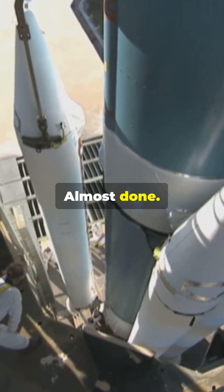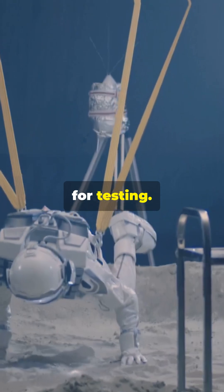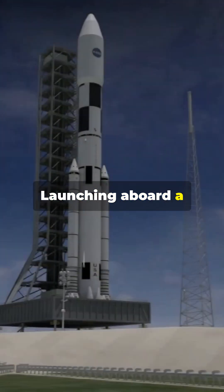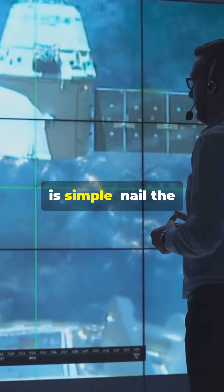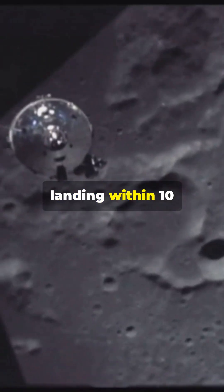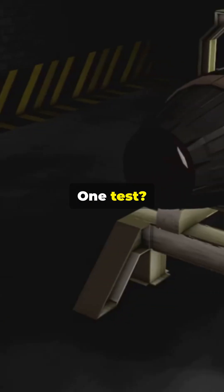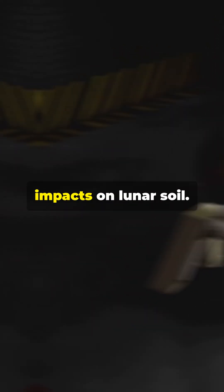Assembly is almost done. Next stop is Johnson Space Center for testing, then it's off to Cape Canaveral for launch prep. Launching aboard a New Glenn rocket, the mission's goal is simple: nail the landing within 10 meters of the target. Plus, it's carrying payloads from NASA and commercial experiments — one test being measuring B7 jet impacts on lunar soil.